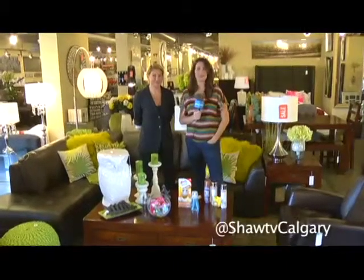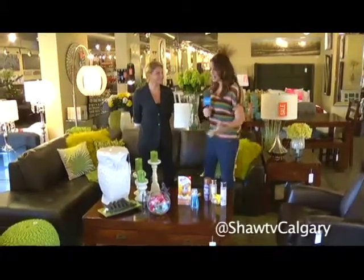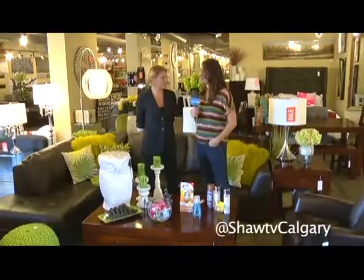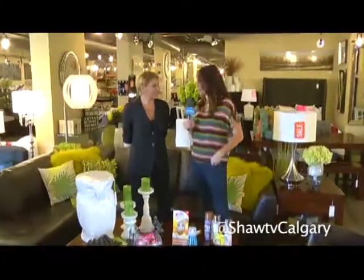We're here at Urban Barn today with interior stylist Jeanette. How did you know this is the time of year that people need a few tips and tricks on how to update their style? I think we've got extra time on our hands in the summer and we look around our home and we might say, I don't know if this reflects my personality as much as I want. So there are some really affordable ways to bring a fresh approach to your home.